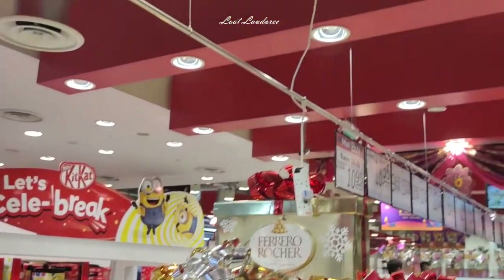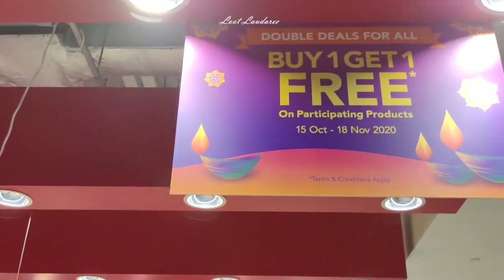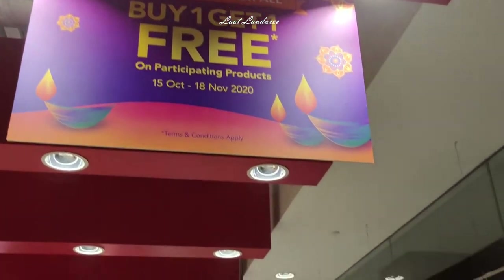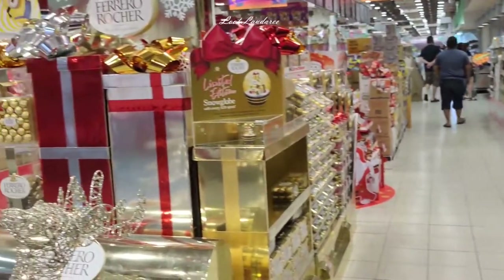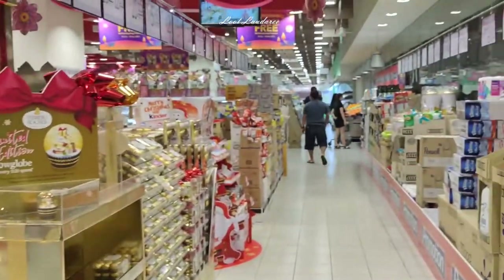I didn't shoot the whole left part of this NTUC FairPrice. It's so big. By the time I finished the second floor, I was too tired — both my legs were aching.